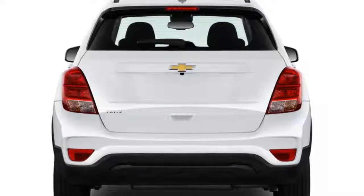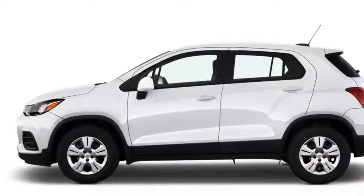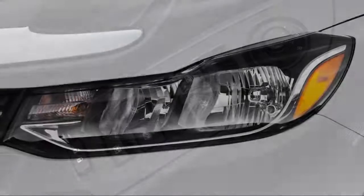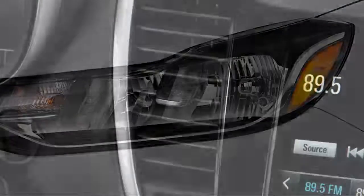Front seats are comfortable and taller drivers will find their lower cushion sufficiently long, which isn't always the case. While top trim levels get power adjustment, the backrest angle can only be adjusted using a very short lever that drivers will have considerable trouble finding at first.